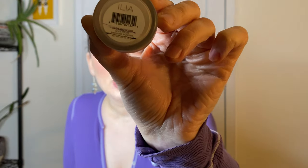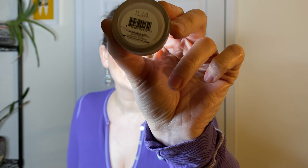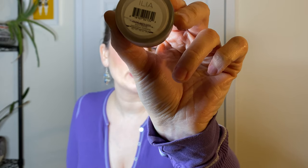To set the concealer, I used the Ilia Soft Focus Finishing Powder. This is actually kind of exciting — I did try to draw a starting line and then another line to approximately where I am right now, so I'm actually plowing through this. You guys will have to see which of these products I decide to roll into my 2021 Project Pan and which ones I don't. There will be a few repeats and definitely not everything.